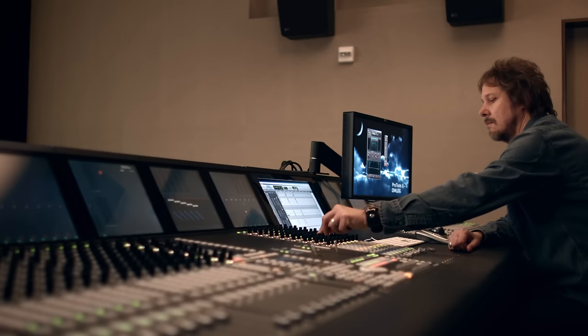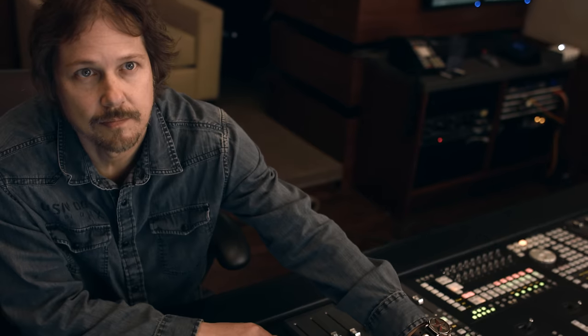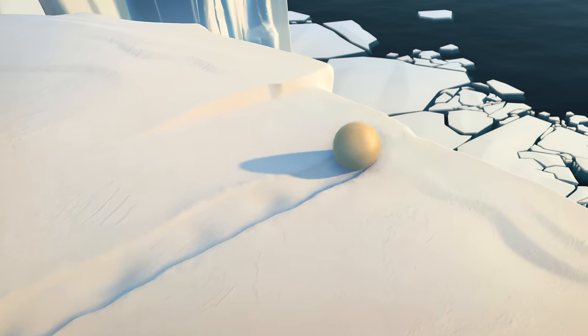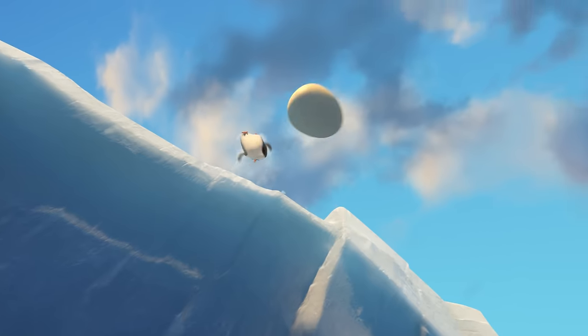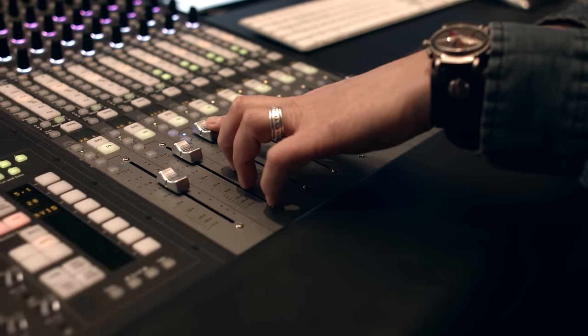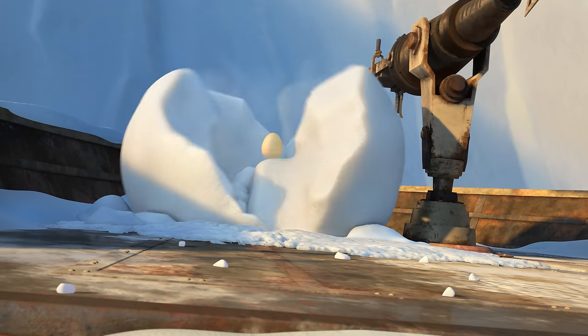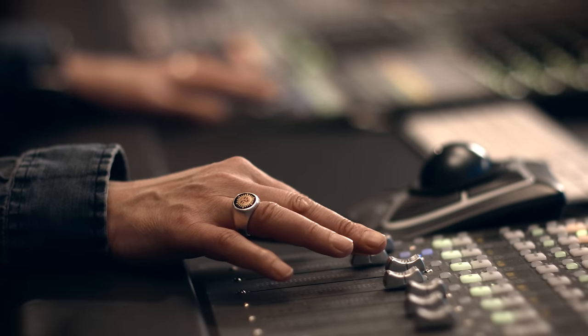In a feature like The Penguins of Madagascar, the sound designer and mixer, Paul Otteson, can be working with anywhere from 150 to 1,100 audio tracks. Each and every one of these sounds plays a particular role in telling the story. Also, sounds are purposely placed in various speakers around the room in order to make your listening experience that much more exciting.